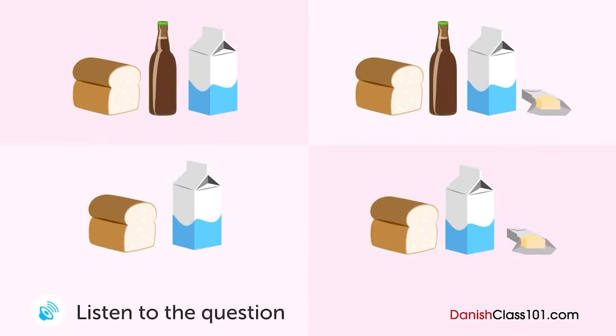En mand taler med sin kone over telefonen. Hvad skal han købe? Hej, jeg er på vej hjem nu. Okay, gider du at købe noget på vejen? Ja da. Hvad vil du have, jeg skal købe? Vi skal bruge noget mælk og brød til morgenmaden i morgen. Mælk og brød? Okay. Hvor mange kartonger mælk? En burde være nok. Ellers andet? Lad mig se, om vi har smør. Vi har noget. Det er godt. Har vi flere øl tilbage? Ja, vi har stadig nogle ladåser. Okay, så vi har ikke brug for at købe nogle lige nu. Jep. Det var alt. Tak.